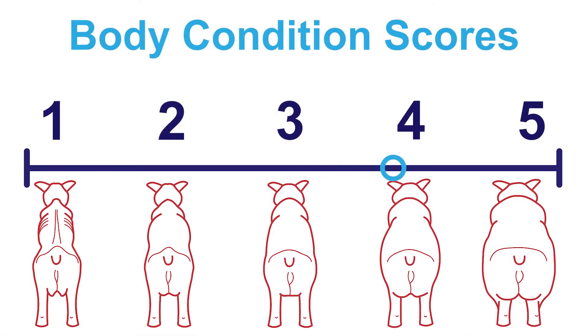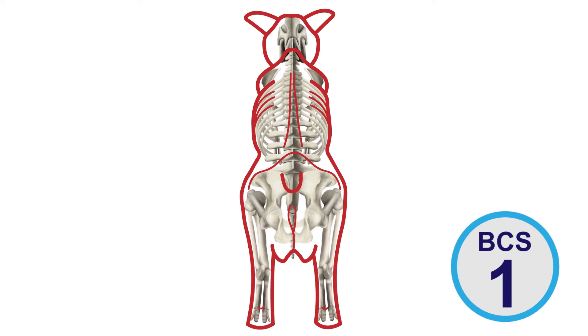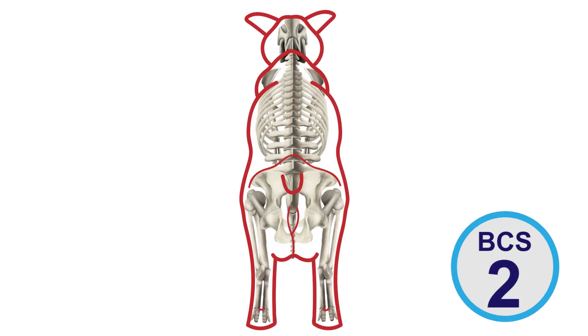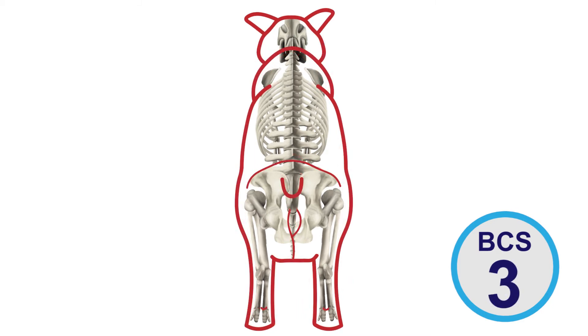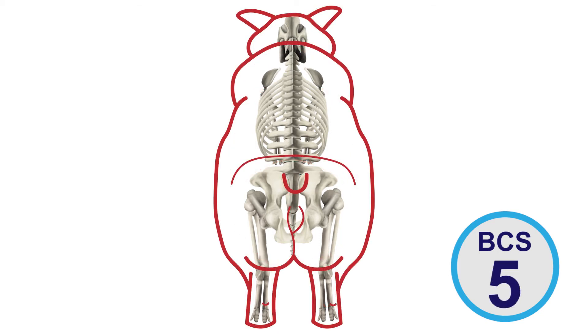Assign the body condition score based on the results of your examination. Animals with a score of 1 are emaciated — you can easily see and feel their ribs, back, hip bones, and pin bones. Animals with a score of 2 are thin, but their shape feels and looks smooth. Animals with a score of 3 are ideal — their shape is smooth but structured. Animals with a score of 4 are rounded; you can't see their bones, you can only feel them with firm pressure. Animals with a score of 5 are over-conditioned — you can't see or feel their bones.